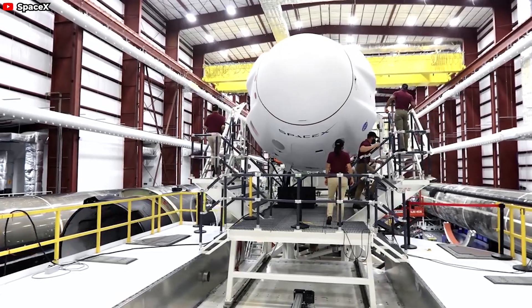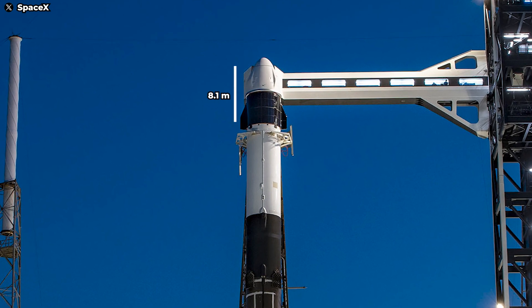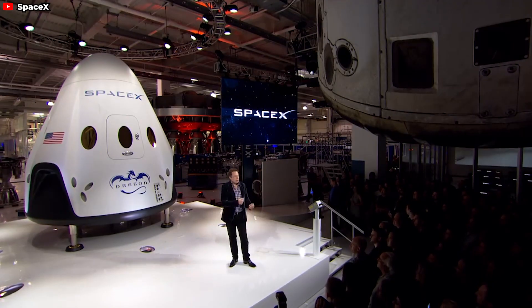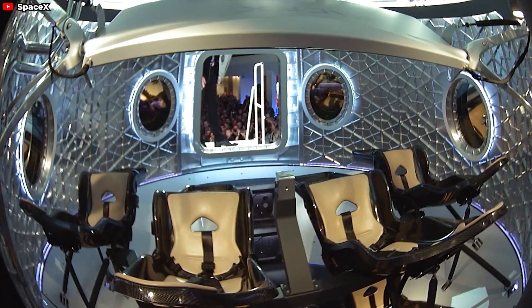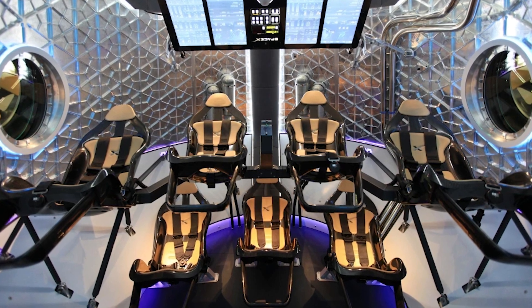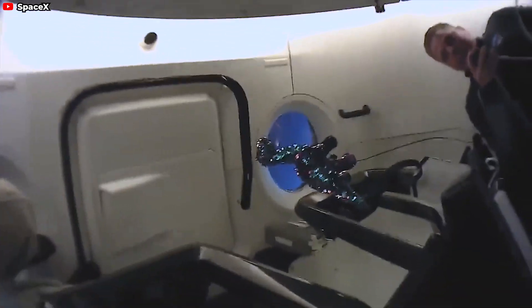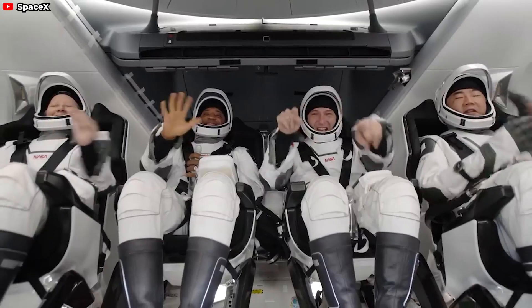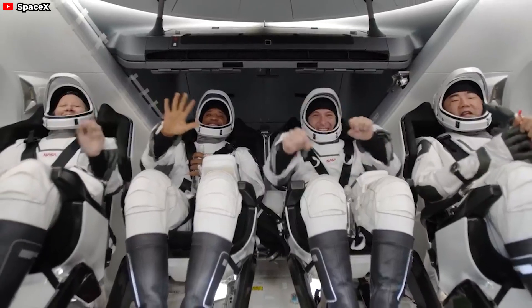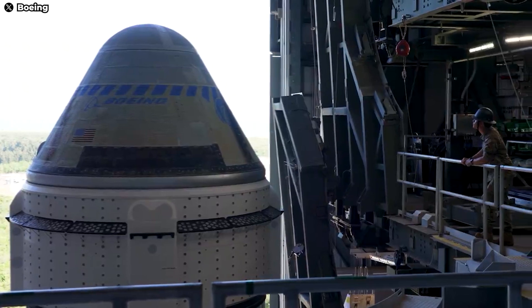In contrast, the Crew Dragon, with the capsule and trunk combined, stands around 8.1 meters tall and has a diameter of four meters. Its candy-white cone-shaped capsule offers 11 cubic meters of internal volume and provides seating for up to seven astronauts — considerably larger than the Soyuz. This increased space provides astronauts with more room to move in a more comfortable environment, and although NASA may not utilize more than four seats at a time for the commercial crew program, the Crew Dragon still boasts greater capacity.